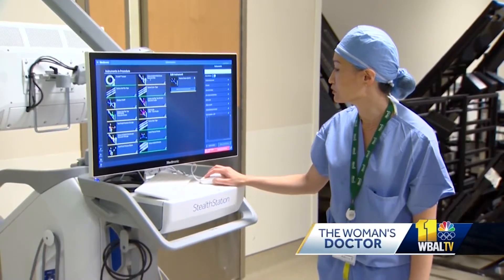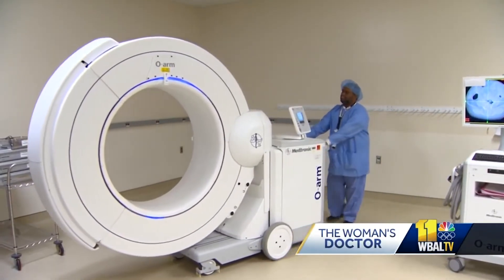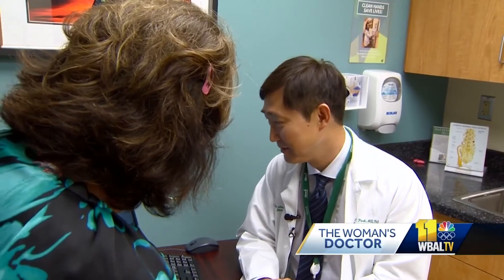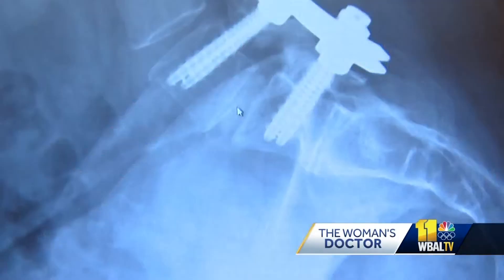A new piece of medical technology is changing patients' lives. 'I can dance now and I haven't been able to do that in years. I can move and I couldn't do any of that before I had the surgery.' Margaret Dreyer had back and leg pain for years. When she was referred to Dr. Charles Park at Mercy Medical Center, she found her solution.